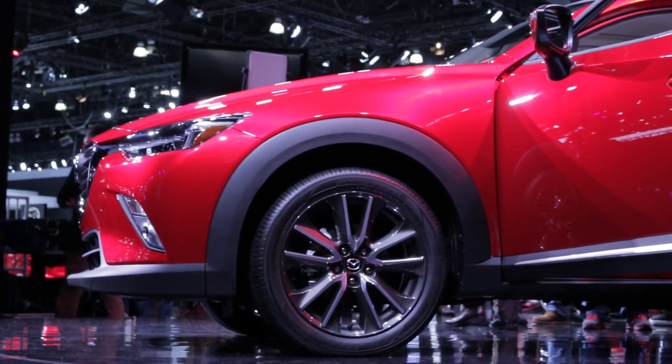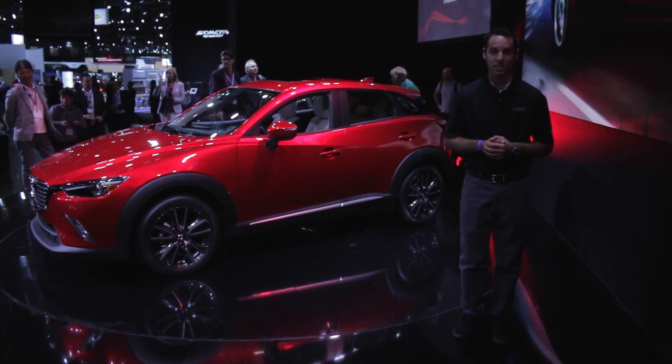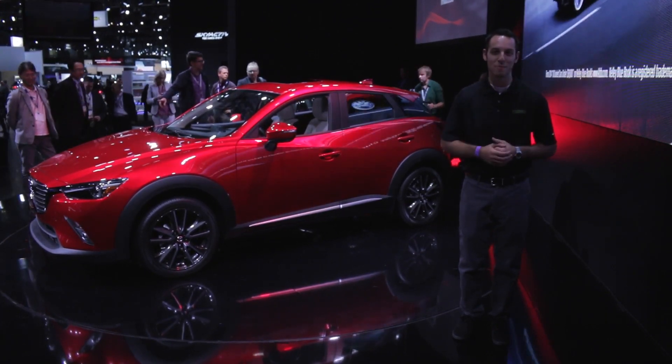The CX-3 will go on sale in Japan this upcoming spring. With any luck, we'll see it here in the States towards the end of 2015. Live from the 2014 Los Angeles Auto Show, thanks for watching and make sure you buy happy.